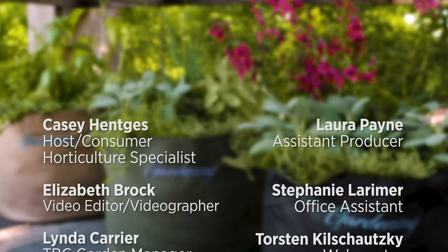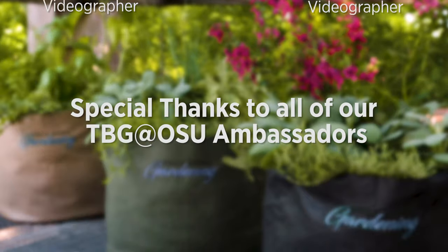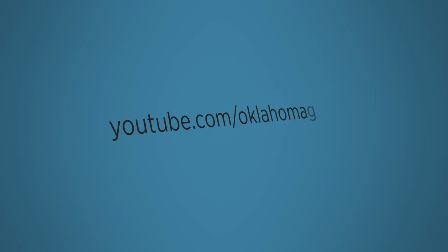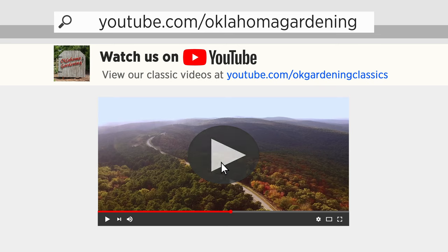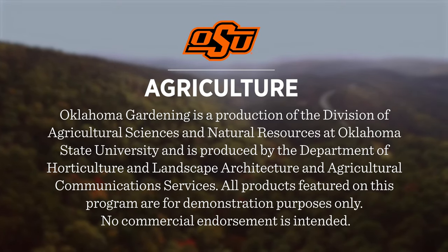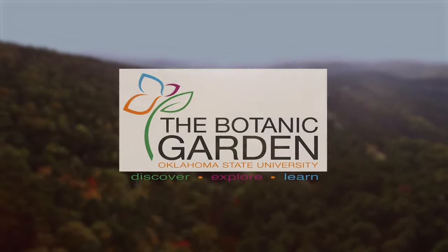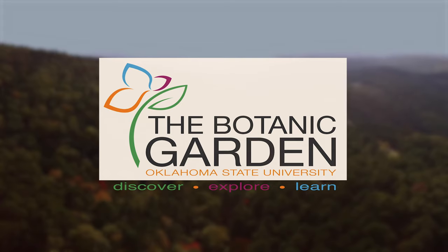We always have great information, answers to questions, photos and gardening discussion on your favorite social media as well. Join in on Facebook, Twitter and Instagram. You can find this entire show and other recent shows as well as individual segments on our Oklahoma Gardening YouTube channel. Tune in to our OK Gardening Classics YouTube channel to watch segments from previous hosts. Oklahoma Gardening is produced by the Oklahoma Cooperative Extension Service as part of the Division of Agricultural Sciences and Natural Resources at Oklahoma State University. The Botanic Garden at OSU is home to our studio gardens and we encourage you to come visit this beautiful Stillwater gem.